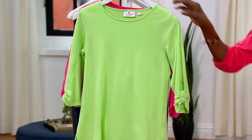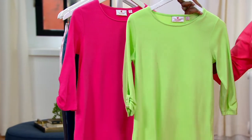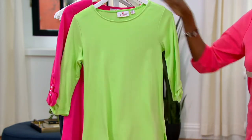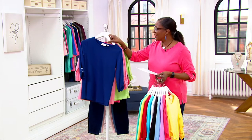Last but not least, and thank goodness because my fingers can't hold another set — this is the lime green and hot pink set, which is so fun and just screams summer. Your item number on this one is A346682.